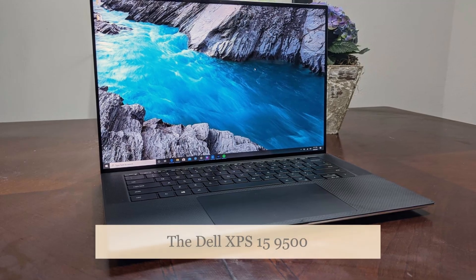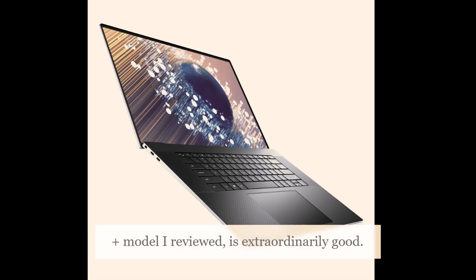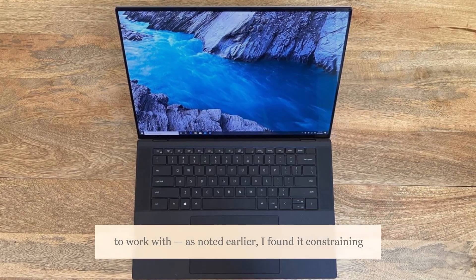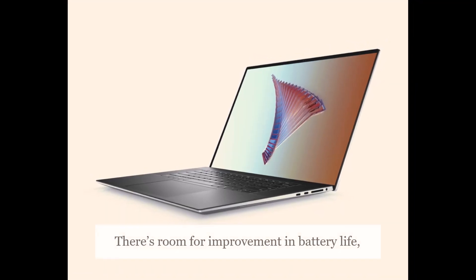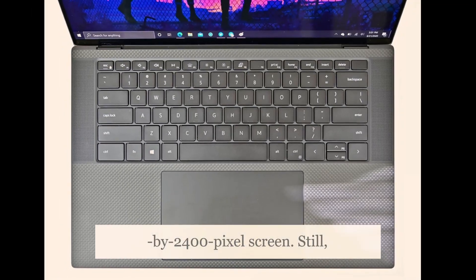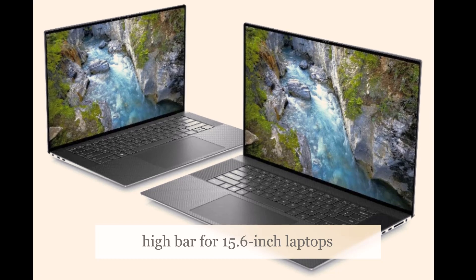Conclusions: The Dell XPS 15 9500 (2020) is a heavy laptop with a sturdy chassis. The minimal bezel screen, at least on the UHD+ model reviewed, is extraordinarily good — in this respect, Dell sets a benchmark for other manufacturers. The large touchpad is a pleasure to work with. There's room for improvement in battery life, although it's asking a lot for true all-day battery life from a laptop running a high-resolution 3840x2400 pixel screen. Still, even with that caveat, the XPS 15 9500 (2020) sets a new high bar for 15.6-inch laptops.